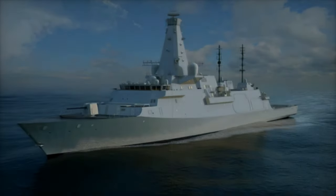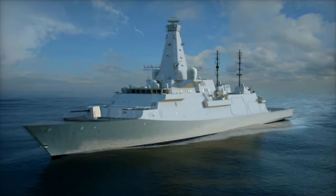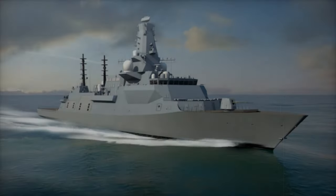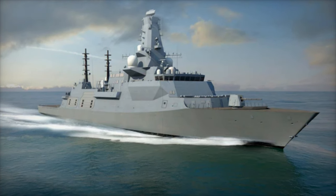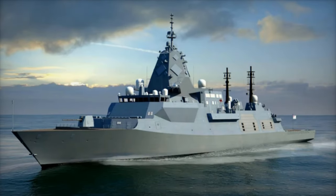For air defense, the Type 26 is equipped with a Sea Scepter missile system, capable of engaging multiple targets, including supersonic missiles and drones. With up to 48 Common Anti-Air Modular Missiles (CAMM) and 360-degree coverage, Sea Scepter provides a robust defense layer.